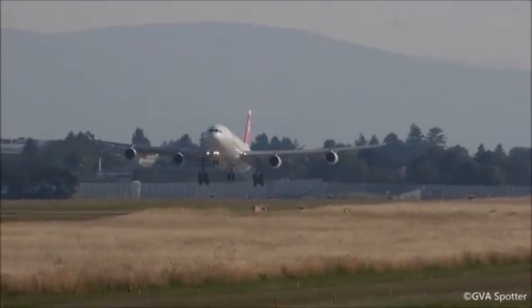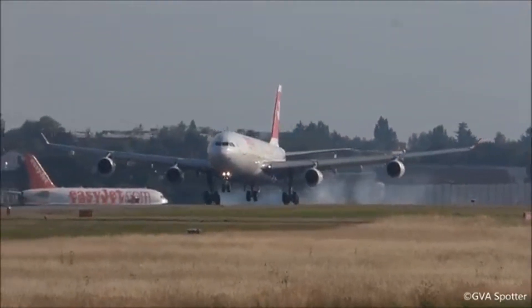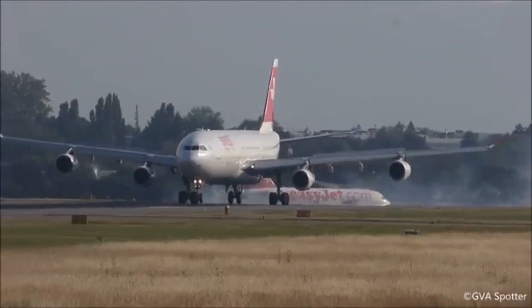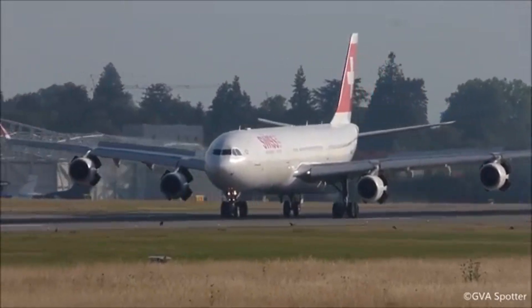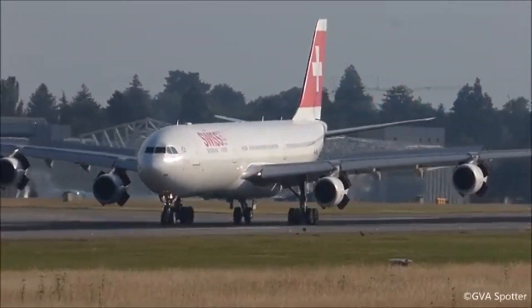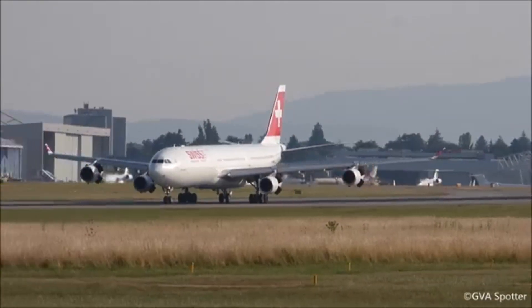Eventually Airbus had to move on, ending production in 2011 with the A340 slowly being phased out of service. The A340 wasn't an outright failure — it was just that the times and technology moved on and everything can suddenly change. It wasn't really Airbus's fault. But if the same ETOPS rules applied today, I bet we would see a lot more A340s flying around.